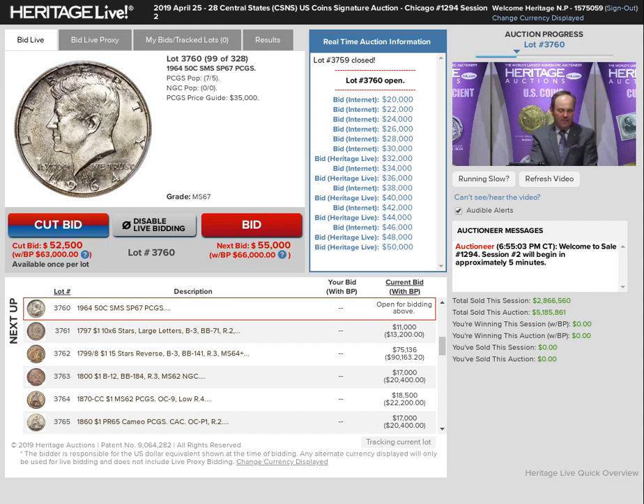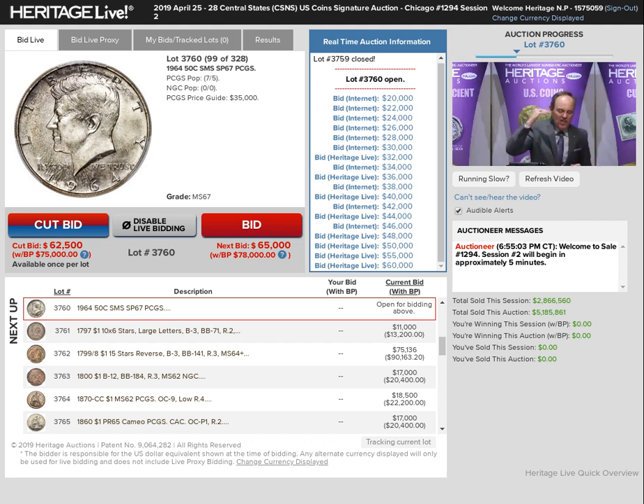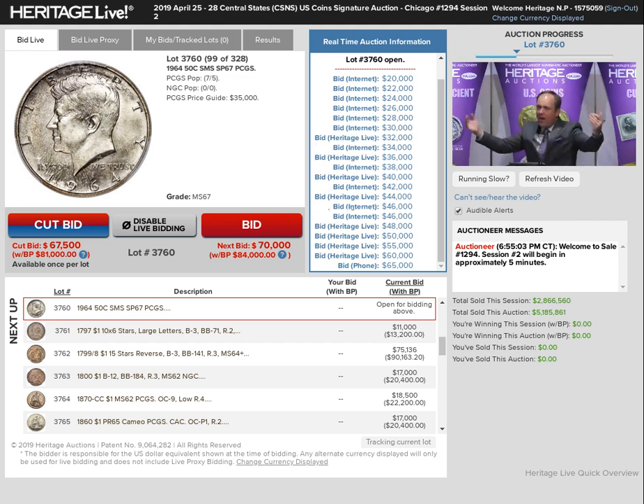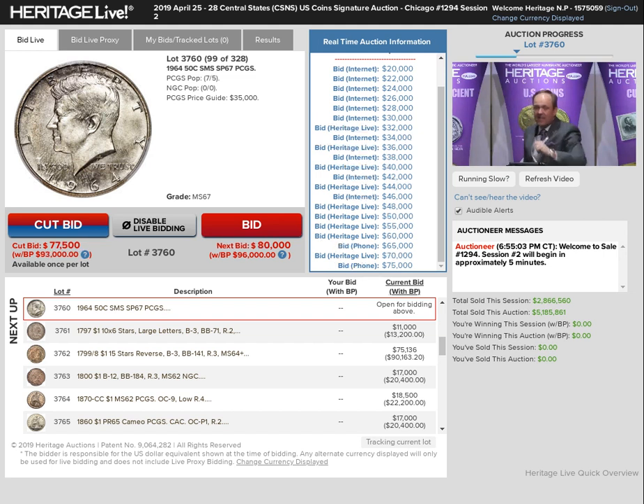Make it $55,000. I'm at $50,000, go to $55,000. Now $60,000. Now for the Specimen 64 Kennedy — we have a Specimen Seven — now I'm at $60,000. Maybe you're at $65,000. $65,000 on the phone. Now take $70,000. I'm at 65, go 70. Now $70,000. Heritage Live at 70, I'm all ears. Now $75,000. You've got my ear — now at $75,000. Yes, it's 75.